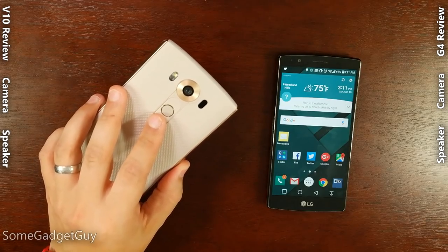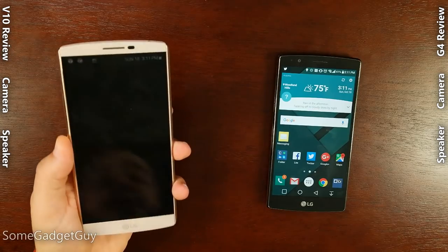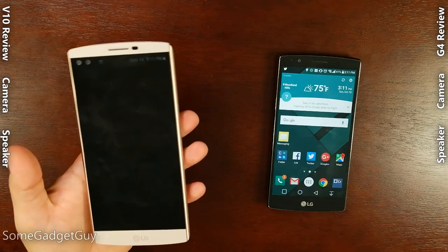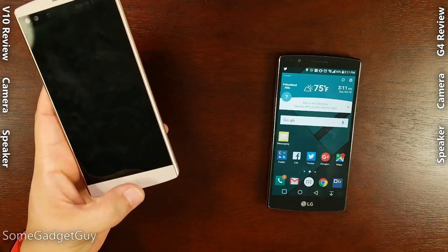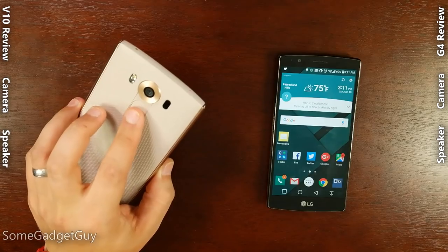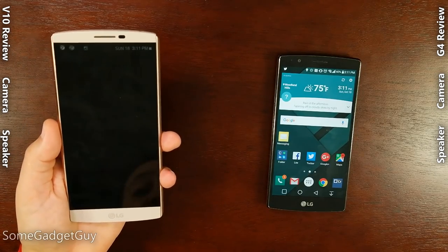One of the most exciting new features on the V10 over the G4 is the fingerprint scanner built into the power button. This is one of the most ergonomic approaches to biometric security I've found on any smartphone. For such a large device, you don't have to worry about dancing a thumb to reach a home-button-mounted fingerprint scanner. Your index finger does a really good job of lining up with the controls while holding the phone in the most secure way possible, and scanning is fast and accurate.